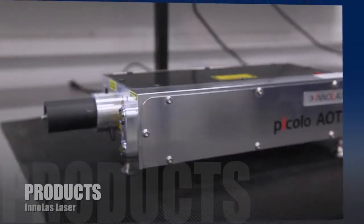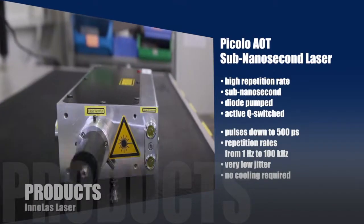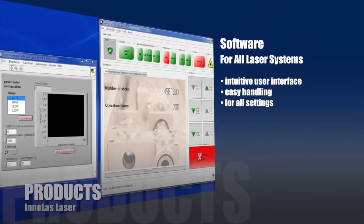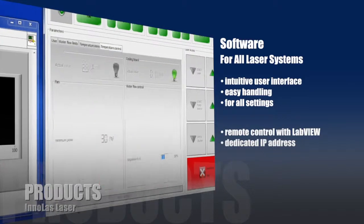The Piccolo AOT is a high efficiency, high repetition rate, sub-nanosecond laser. All Enolas lasers come with simple and intuitive user interfaces that control the laser functions and help with troubleshooting.